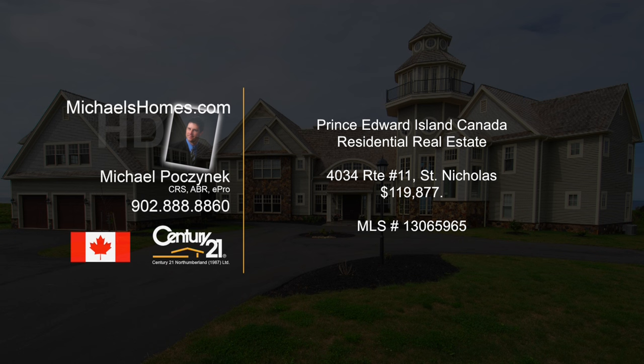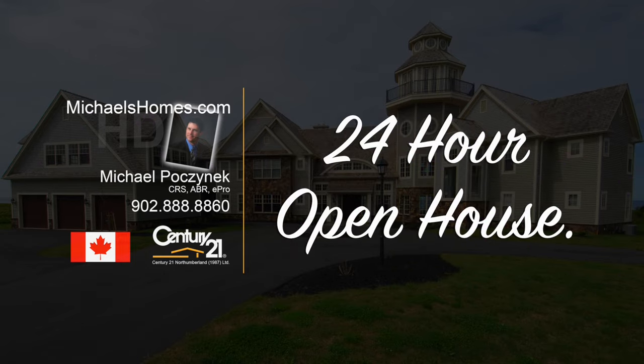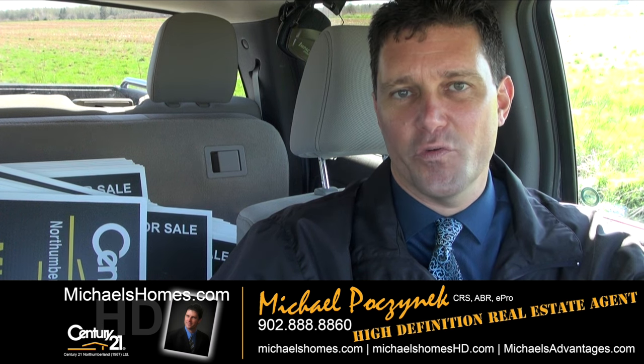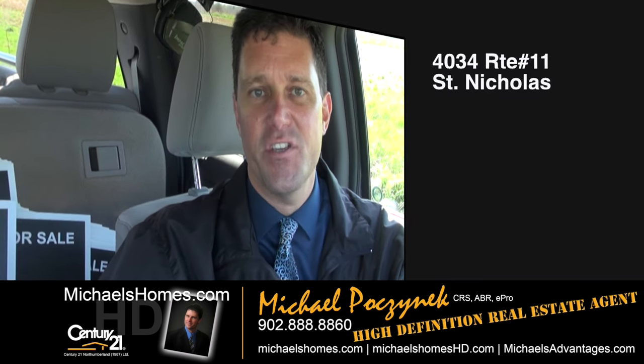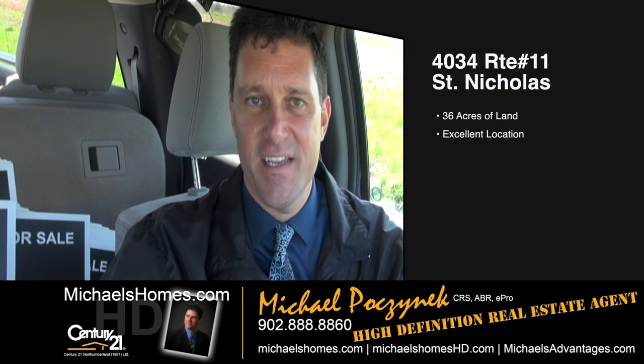Hello and welcome to Michael's Homes HD, Prince Edward Island's number one source for high-definition real estate video. Good day everybody, Michael Posnick here, Century 21 Northumberland, your high-definition real estate agent. Coming to you with a brand new listing here at 4034 Route 11 in St. Nicholas.